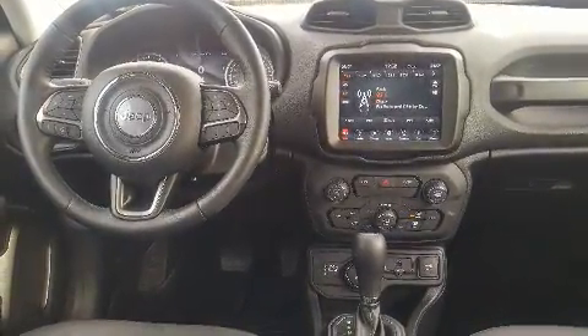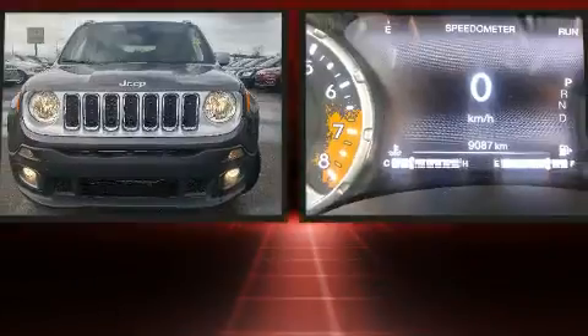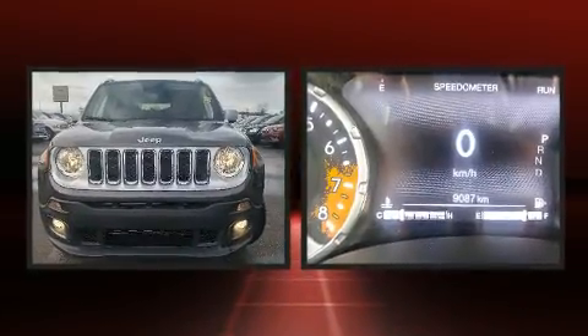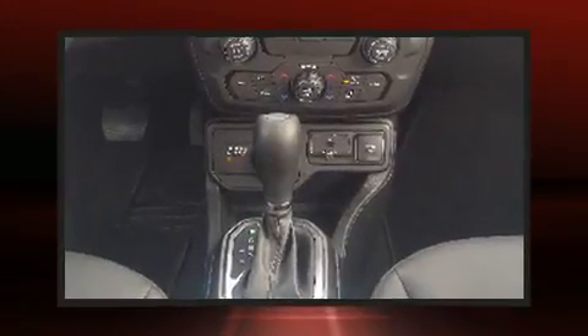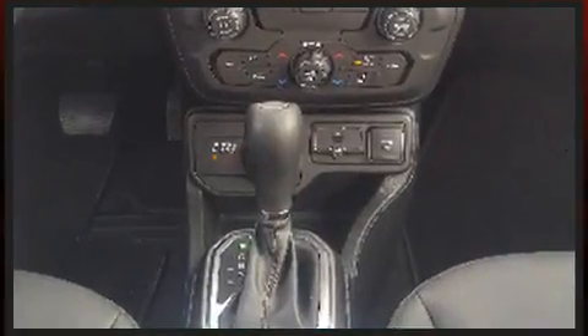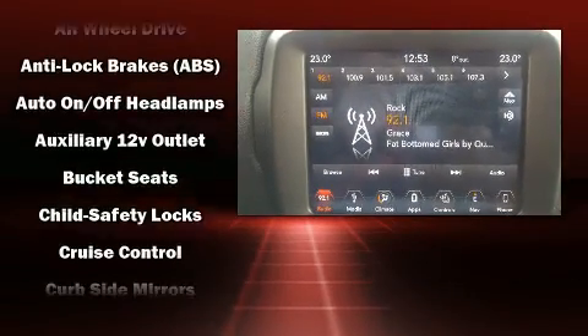Additional amenities include one-touch window functionality, an outside temperature display, a heated steering wheel, a roof rack, and leather upholstery. Jeep ensures the safety and security of its passengers with equipment such as dual front impact airbags with occupant sensing and head curtain airbags.